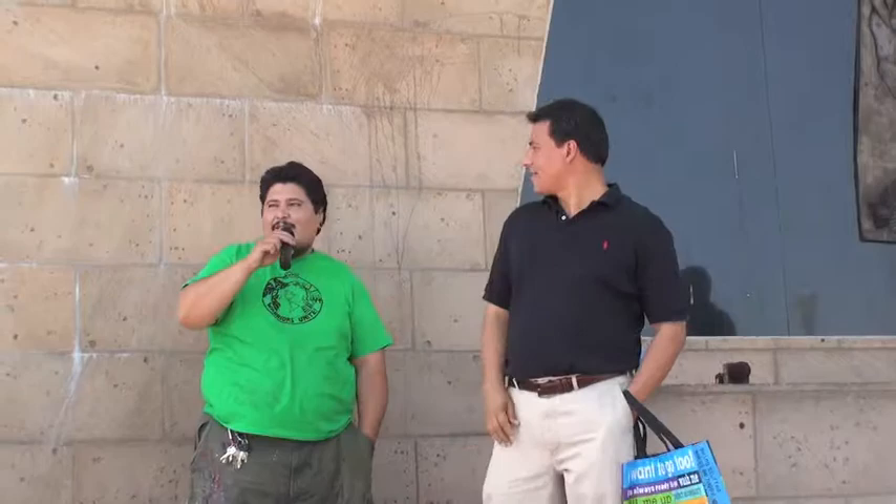Hey, buenas tardes. Thank you guys for coming. I'm actually pretty honored to go before this guy — this is the guy that got me started painting.